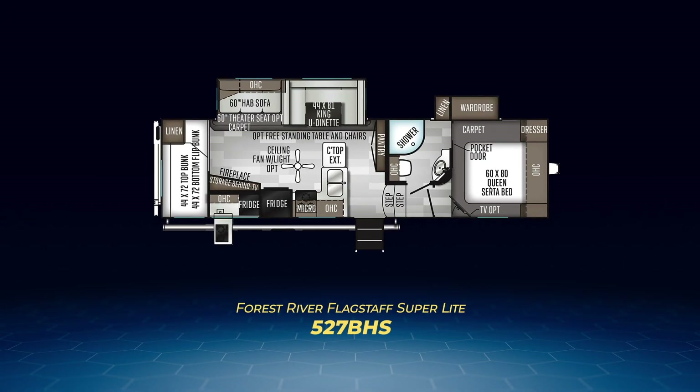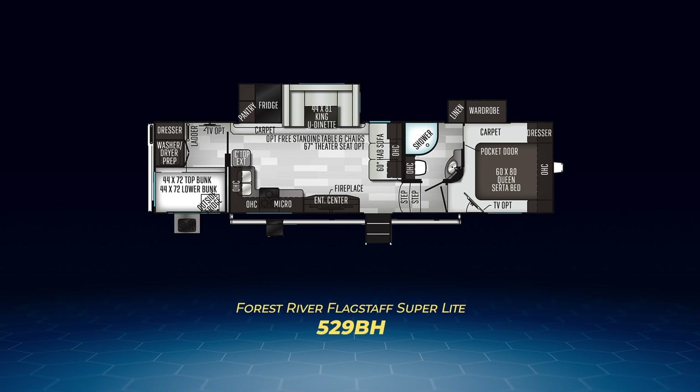Of the 12, four of them are bunkhouse models. The 527BHS has bunks covering most of the back wall and opens up to the main living area where you'll find a large living area slide with a hide-a-bed sofa and king U-shaped dinette across from an entertainment center fireplace combo, plus an L-shaped kitchen. The 527BHS and the next one, the 529BH, both have outside kitchens. Where the 529BH differs is the bunk room — while sleeping the same number of four, it's larger, has a solid pocket door for privacy, plus washer dryer prep. A slide holds the king U-shaped dinette, fridge, and pantry across from the L-shaped kitchen and entertainment center fireplace combo.